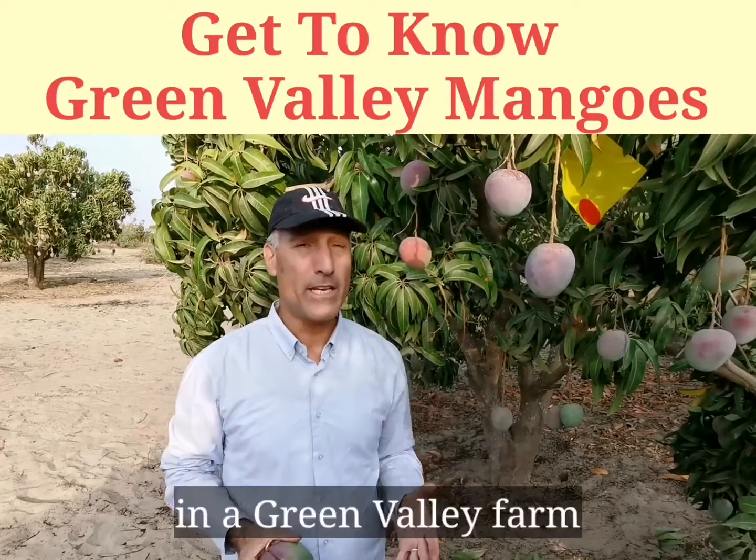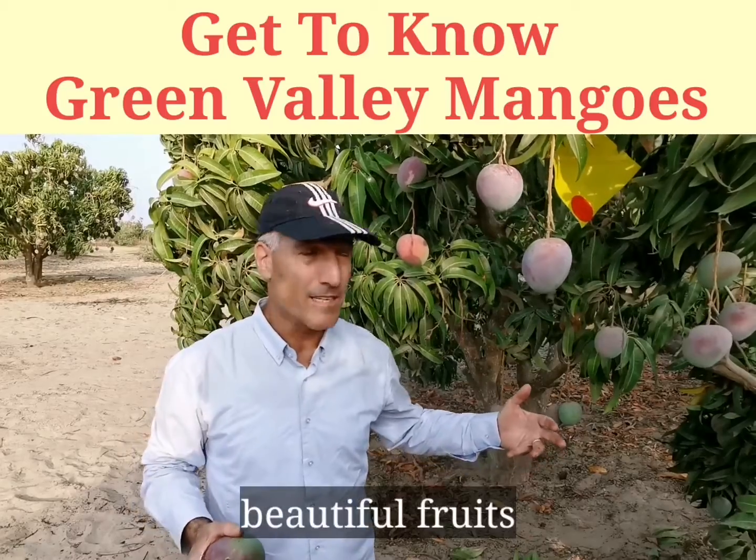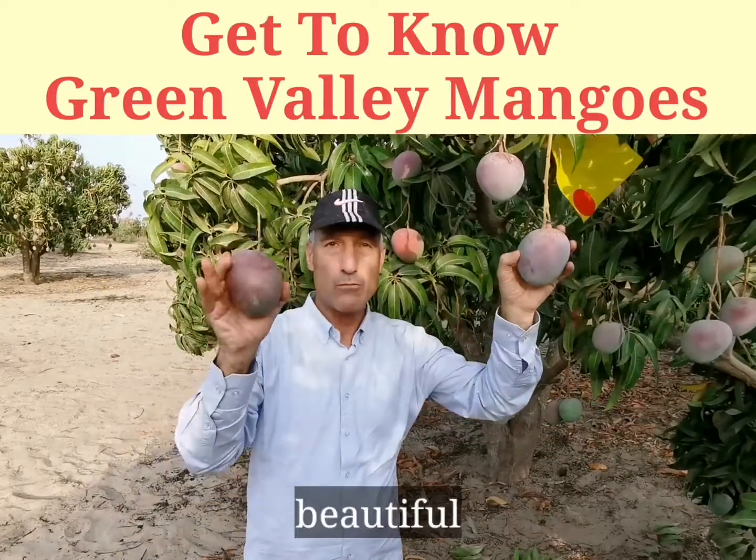Hi there, I'm now in a Green Valley farm. Beautiful fruits — you can see the color, beautiful, ready to harvest.